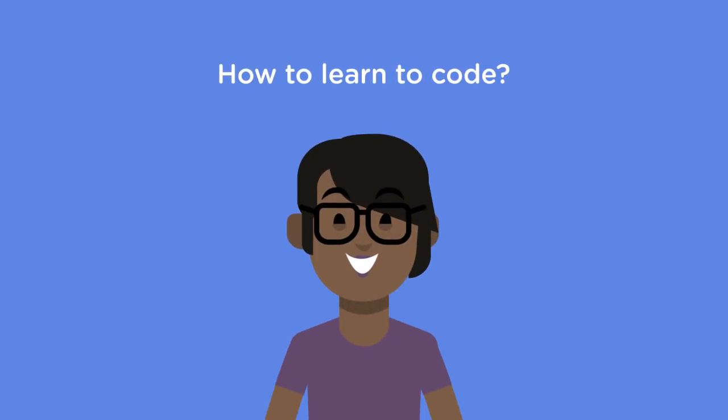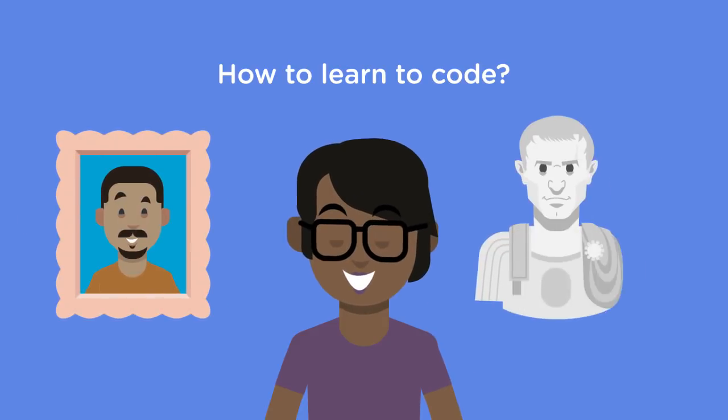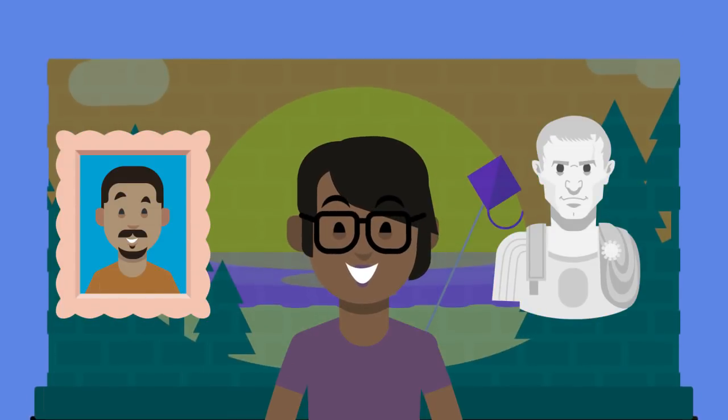How to learn to code is a big question, and there's no one right answer. Say you were interested in art — what does that mean specifically? Do you want to draw portraits, make sculptures, paint murals? If you don't have a clear goal, what to do next is bound to be elusive.